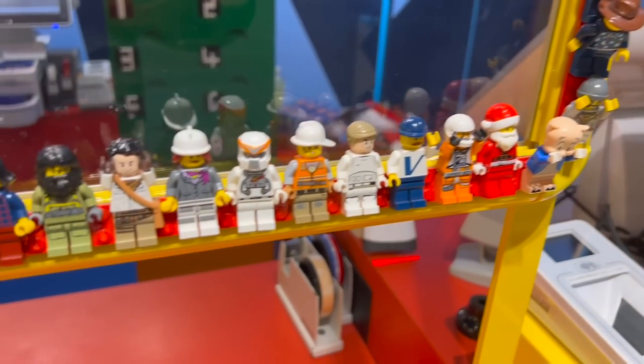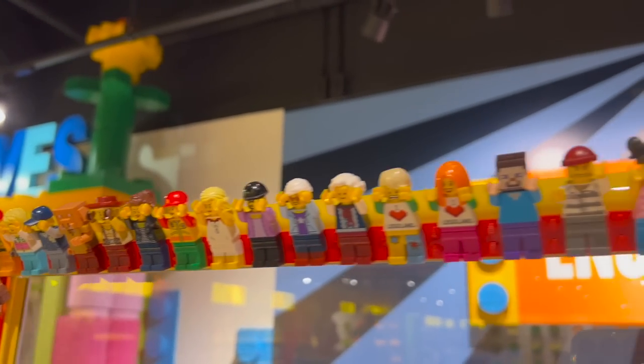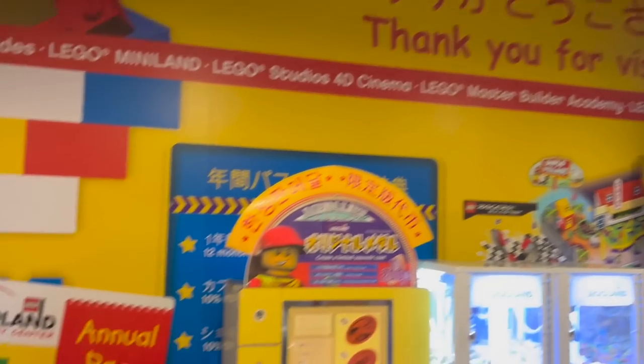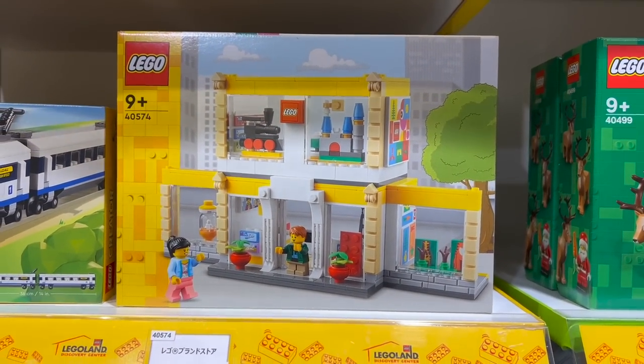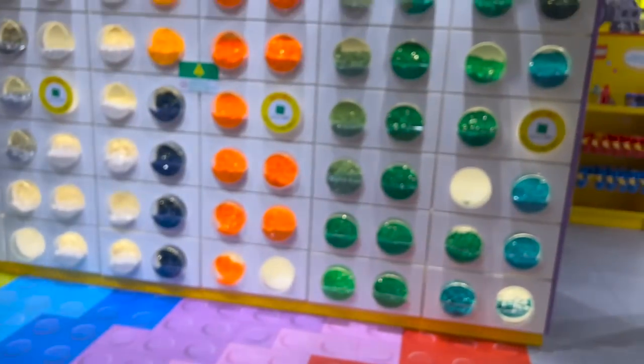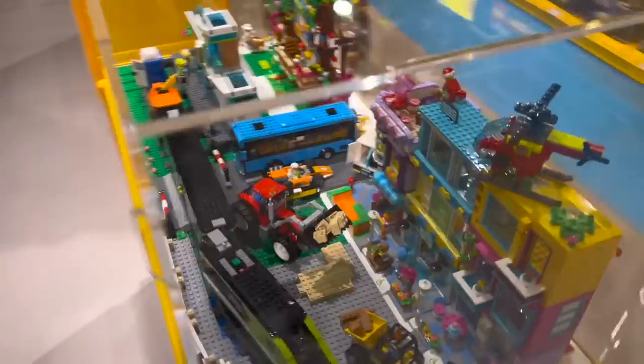One of the most interesting things in this Legoland Discovery Center was the display of different minifigures they had lining the wall. I asked if I could swap or purchase any of these, because they actually had quite a few rare figures on this bracket. Unfortunately, they said no — they're just for display, so sadly I had to leave them behind. One note about Legoland Discovery Centers: unless you are accompanied by a child, you are not allowed to enter. I was not allowed because I was above the age of 14 to 16, so until I have a kid of my own, they are not accessible to me.